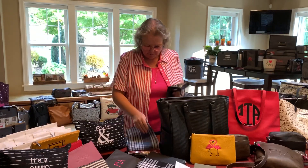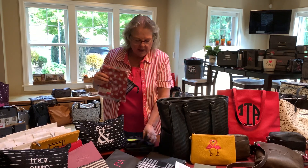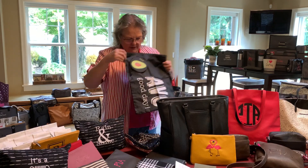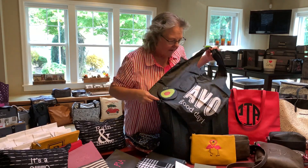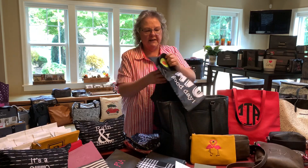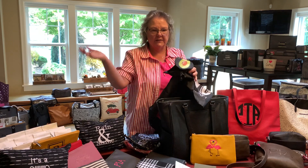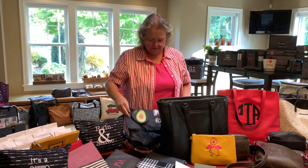They come in a lot of different prints, which is fun — some Christmassy ones too. Also, this is not really a bag but I wanted to show it — it's so cute with the avocado print. It's one of those that you scrunch up and tuck in, and then you can have it as an extra bag. It's one of the new items this time and it's been really popular.